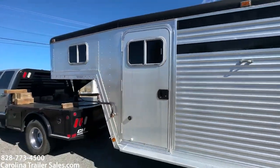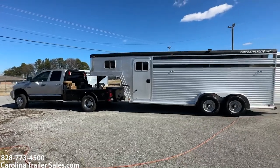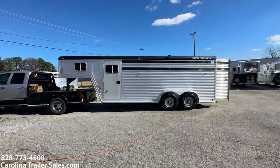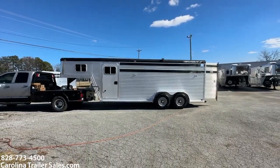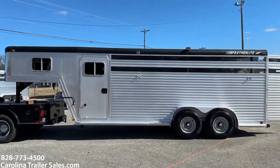Backing up — this is a 1993, all aluminum, feather light, four horse stock combo. Carolina Trailer Sales. 1993 feather light four horse stock combo — Carolina Trailer Sales.